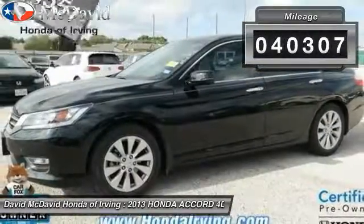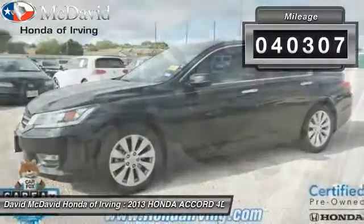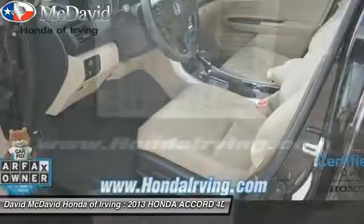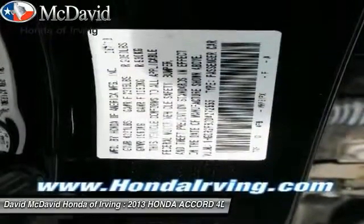This vehicle has less than 45,000 miles. Here are some of this vehicle's great options: power locks, side airbag system, rear window defroster, fog lights.